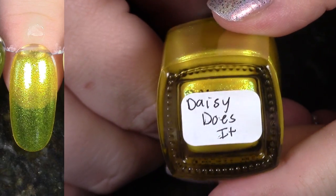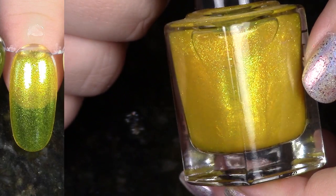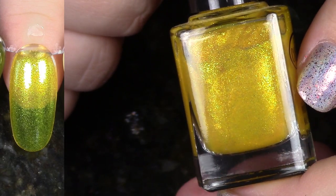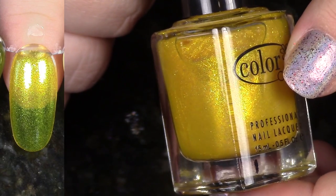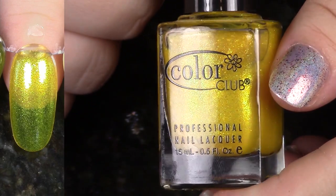Another yellow here — this is Daisy Does It from the Take Wing Collection. Again, this beautiful, bright, kind of flecky shimmer. These take almost four coats or more to get opaque. I just don't ever really think to wear them again. So I'm going to go ahead and de-stash this one as well, along with all of her sisters.